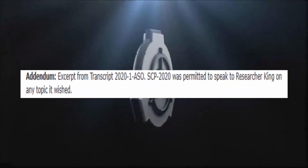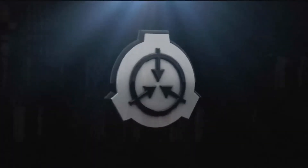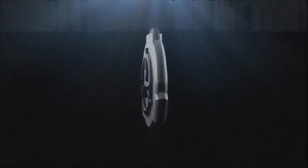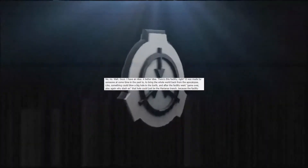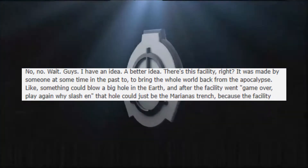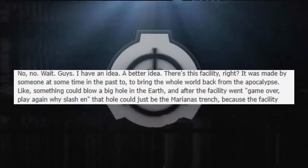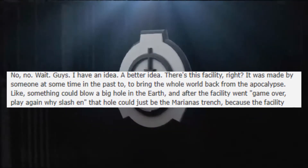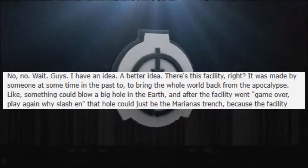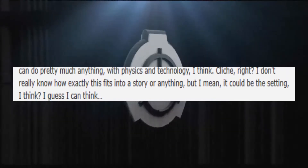Addendum — excerpt from transcript 2020-1: SCP-2020 was permitted to speak to Researcher King on any topic it wished. SCP-2020 says: 'There's this facility, right? It was made by someone at some time in the past to bring the whole world back from the apocalypse — like something could blow a big hole in the Earth, and after, the facility goes "Game over, play again Y/N." That hole could just be the Marianas Trench, because the facility can do pretty much anything with physics and technology. Cliché, right? I don't really know how this fits into a story, but it could be the setting.'